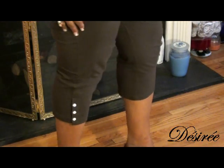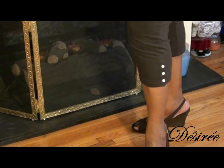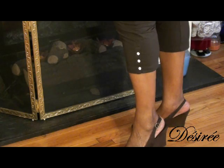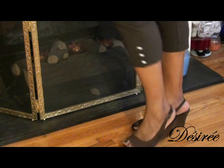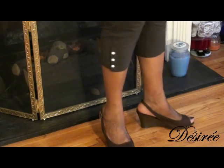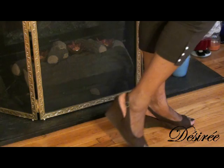These are Susan Graver's cropped pants with the button detail, in a size large, and they are so comfortable. If you're into wearing Spanx, you may want to wear those with these, but they're very comfortable without.